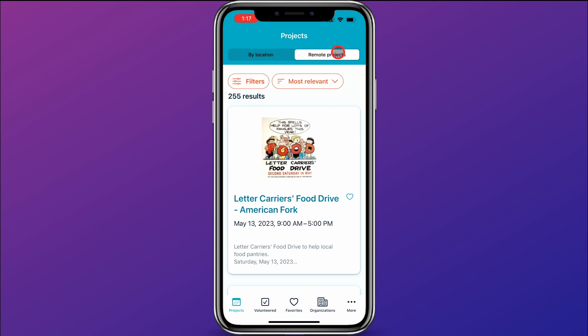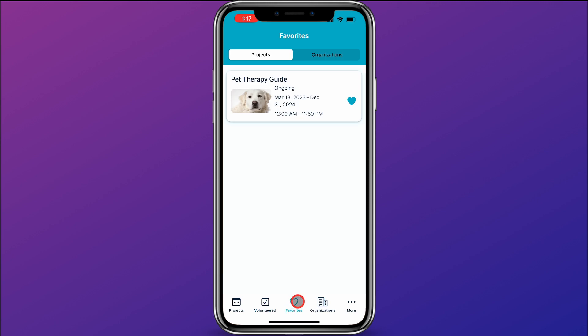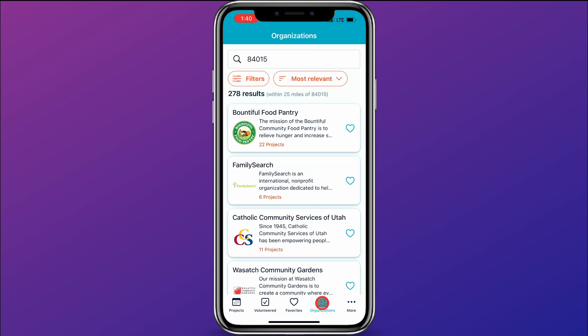In addition, you can come up here and click on remote projects and see projects that are further away from you but still an opportunity to serve. A few things to note down here: if you volunteered, you can come here and see the history of your volunteering. You can see your favorites — projects or your favorite organizations if you've favorited some. You can click on organizations and see a list of organizations that have service opportunities near you. As you look over the list, you may find an organization you're interested in serving, but none of the projects they offer are a good fit. In that instance, you could always contact the organization to see if they have other service opportunities.